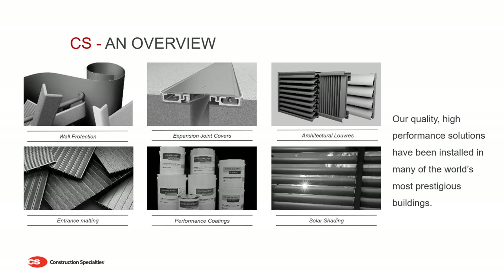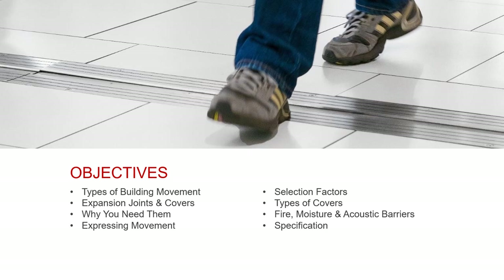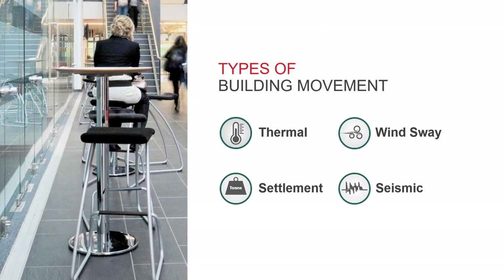In today's session we'll be covering the types of movement a building can experience, what expansion joints and expansion joint covers are, the importance of expansion joints, how to express building movement in specifications or inquiries, factors to consider when selecting your joint cover, the different types of joint cover available, fire barriers and other accessories, and finally relevant NBS specification clauses.